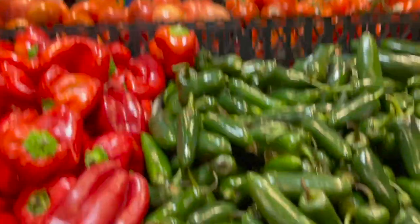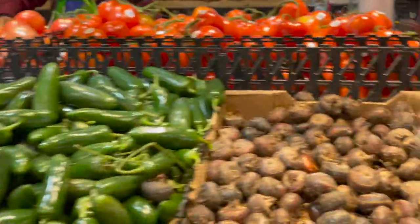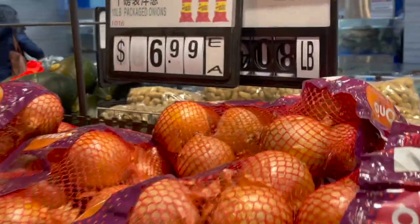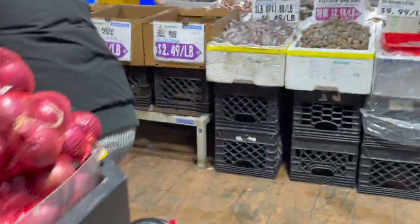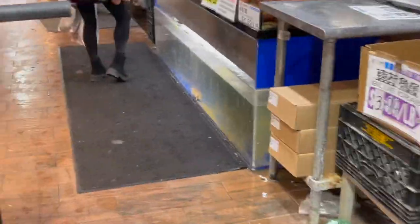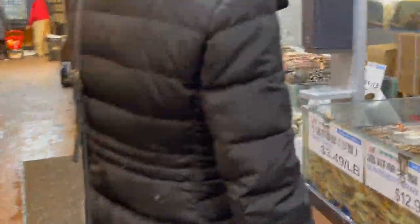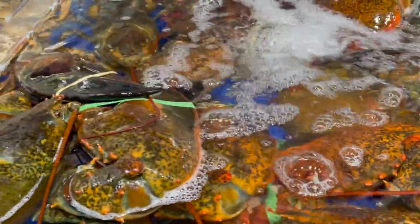This is what I came for today — bitter melon, what we call ampalaya in the Philippines. They're $2.49 per pound. There are also various types of chilies and water chestnut. The store is not as big as US Supermarket — it's medium-sized — but they seem to have everything. The best section here is the seafood. This is where we bought our lobster during Christmas.